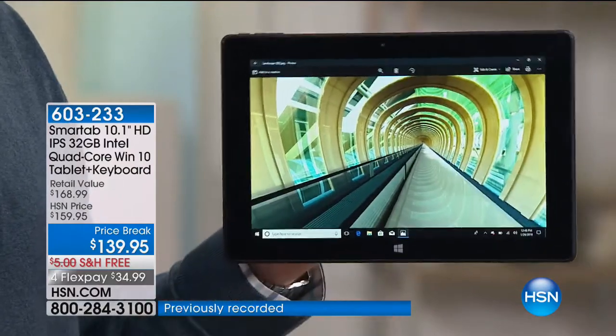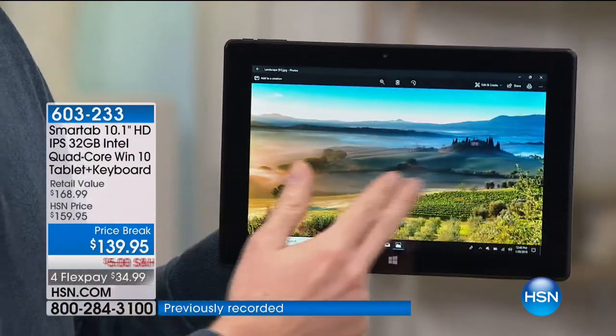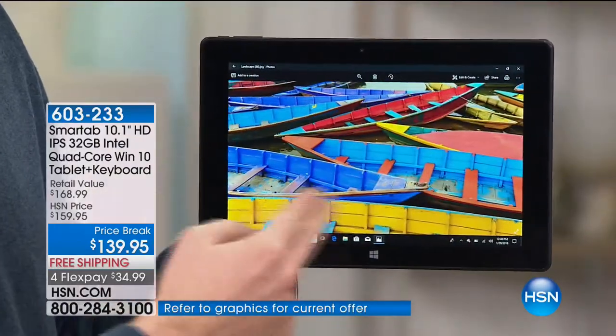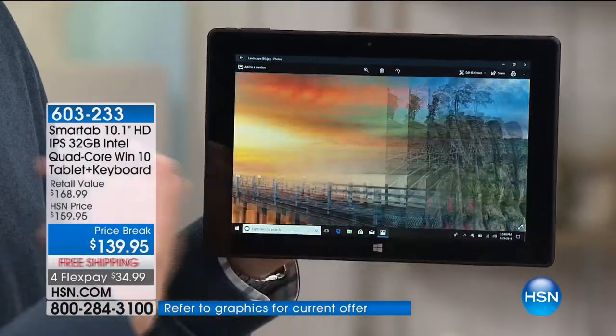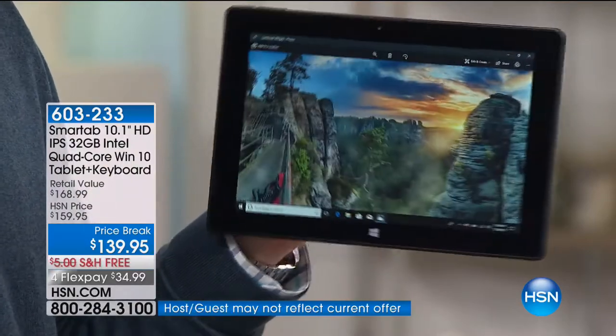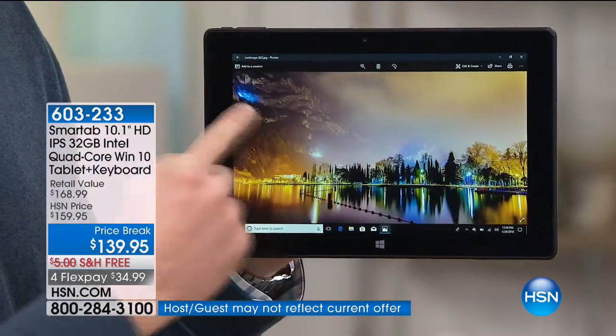Now if I go ahead and separate it, I'm using it in that tablet mode. As I'm going from picture to picture, every picture is absolutely stunning. Not only is this high definition, but it's an IPS, which means that even looking at it from crazy angles, it's still going to be as beautiful as if you're looking right at it.